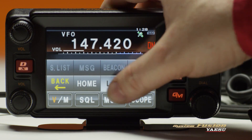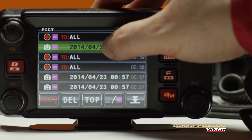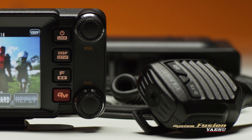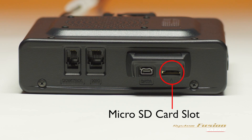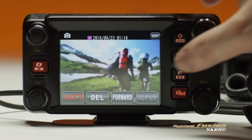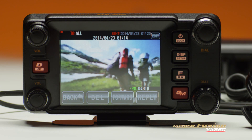Touchscreen navigation further simplifies operation of this feature-rich radio. Just like its little brother, the FTM-400DR is compatible with the optional camera mic and uses a microSD card for storing photos and cloning compatible radios. Photos received from group members are displayed on the full-color screen, and the backtrack function will allow you to navigate to the location where a photo was taken.